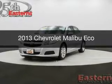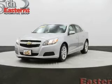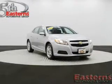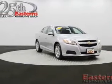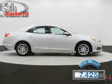This is a used 2013 Chevrolet Malibu, powered by front-wheel drive, a 2.4-liter four-cylinder engine, and a six-speed automatic transmission. With fewer than 8,000 miles, this vehicle is like new.